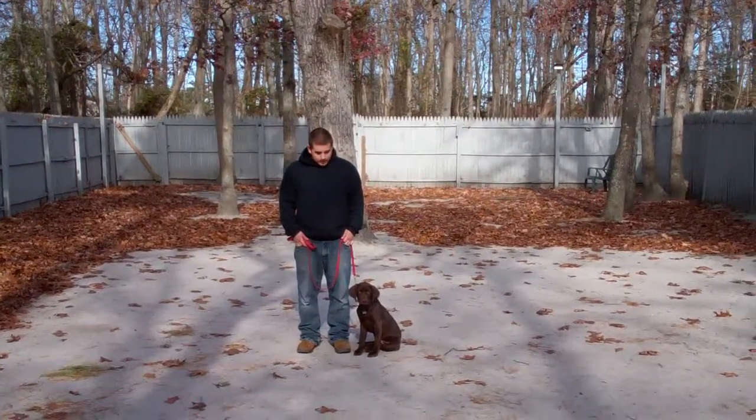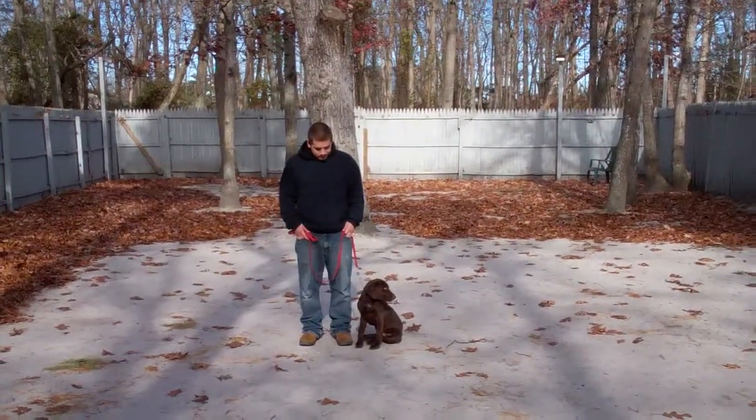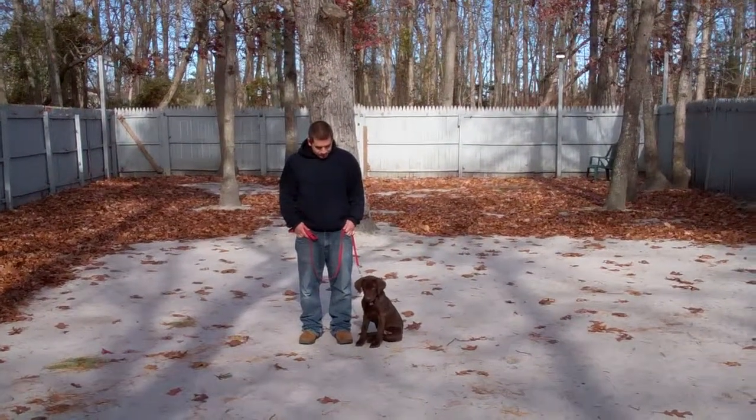Good morning and welcome to Norris Dog Training Company. We're here with Bowery and Raven and we're going to demonstrate all the commands that Raven's learned here at school.